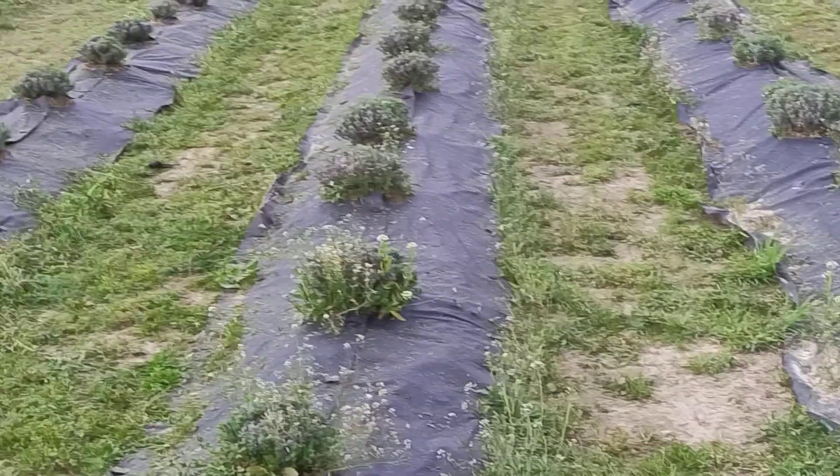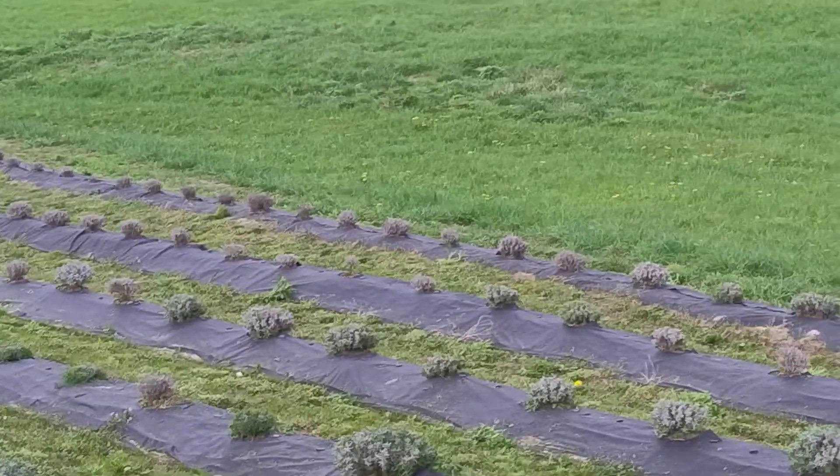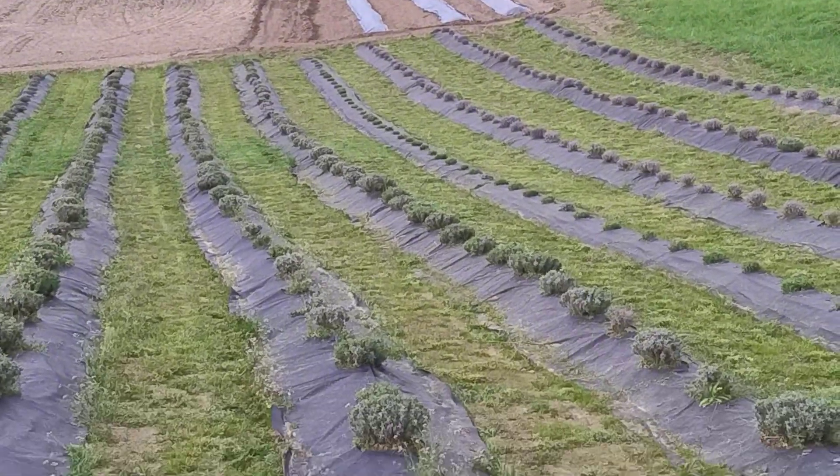That will be all. Greetings from Polish Taiga, and this is what spring brings here.